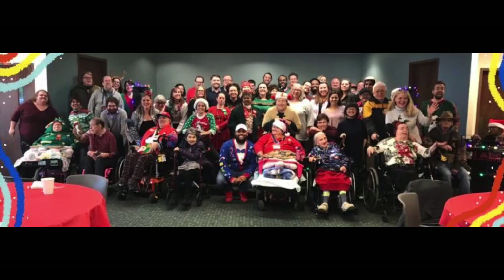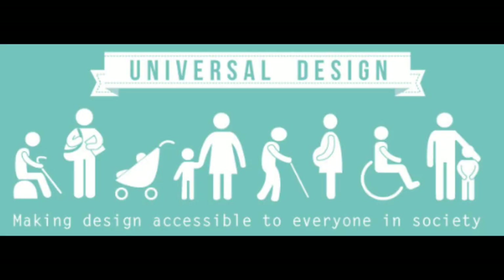We also knew our building needed to be fully accessible to the community we support. In planning, we used the ADA standards and the principles of Universal Design to create a space that accommodates and welcomes everyone in our community.